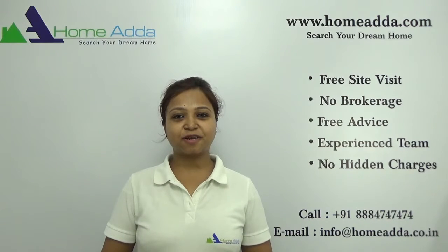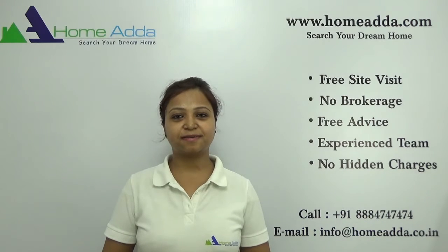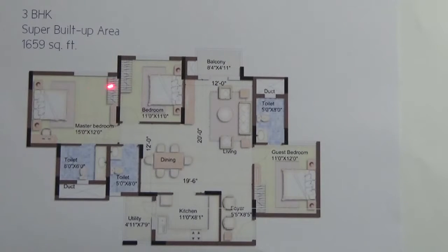Hi, welcome to homeunder.com. My name is Neha. Today I am going to take you through the floor plan of the project Purva 270. You are looking at the floor plan of a 3BHK of size 1659 square feet in the project Purva 270.